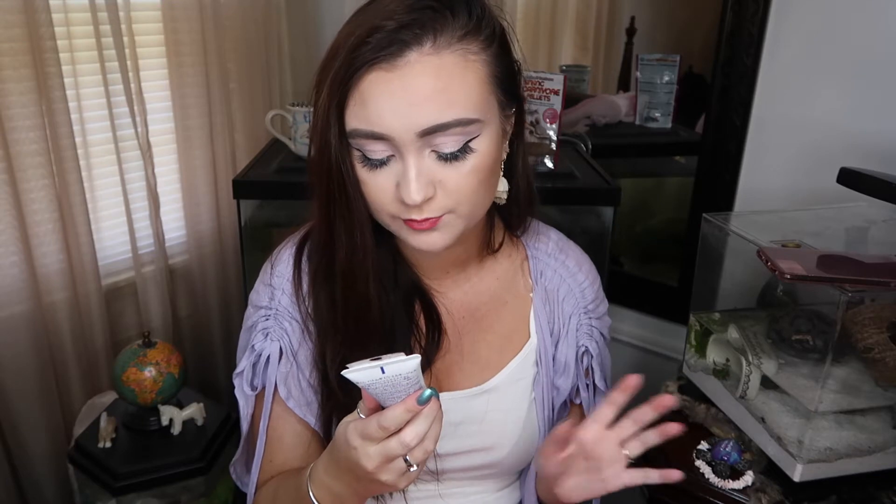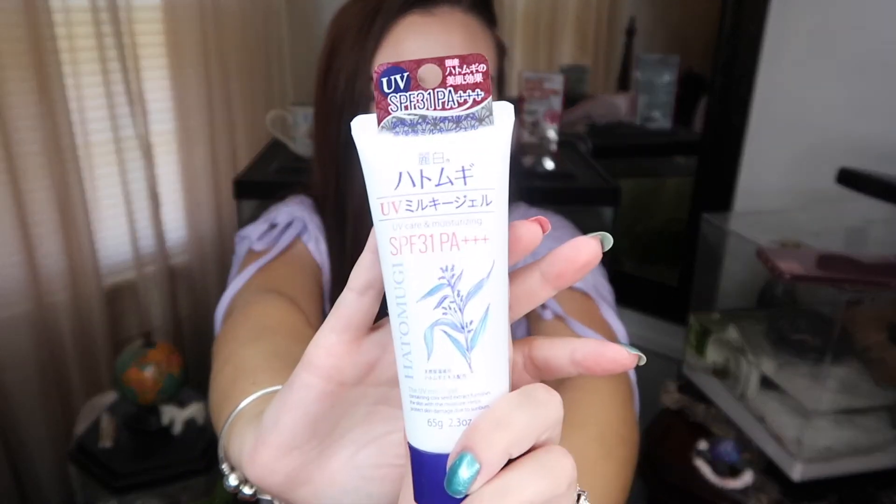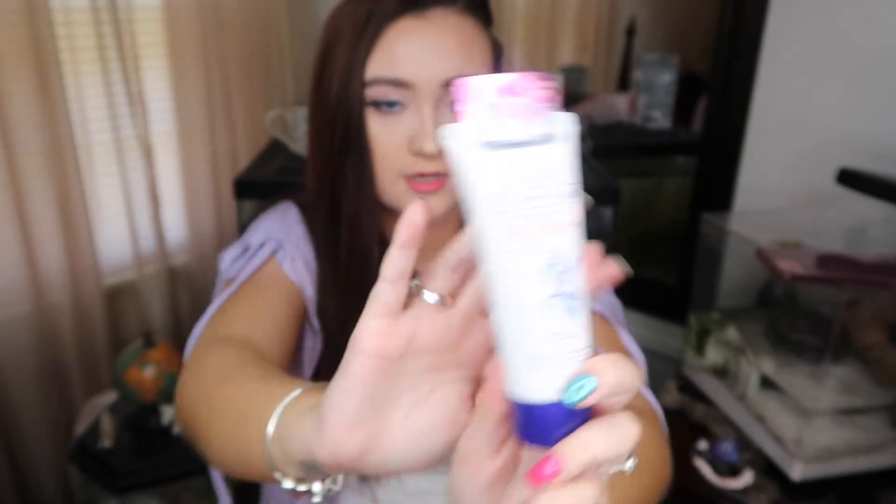I also got this — it is a UV care and moisturizing SPF 31 by Hatomugi, and it's called the UV Milky Gel. So I got this as well. That's what it looks like.